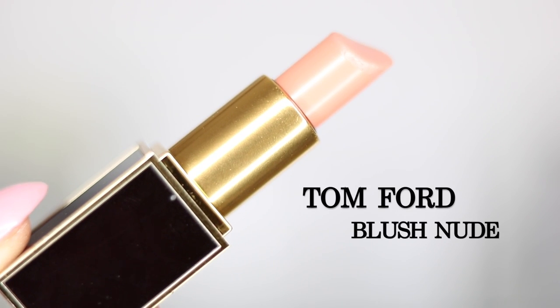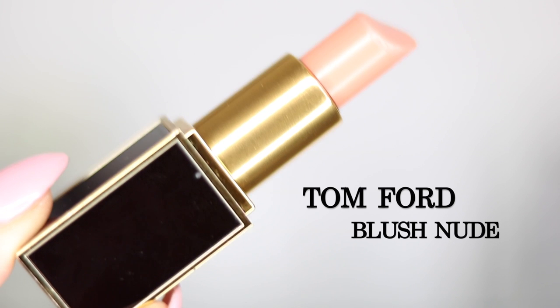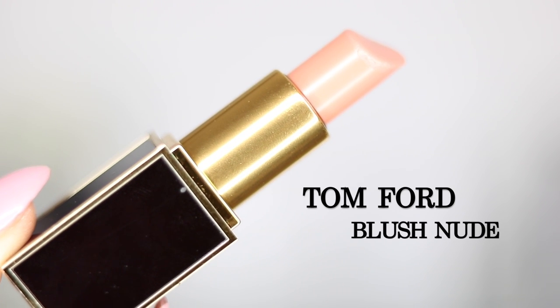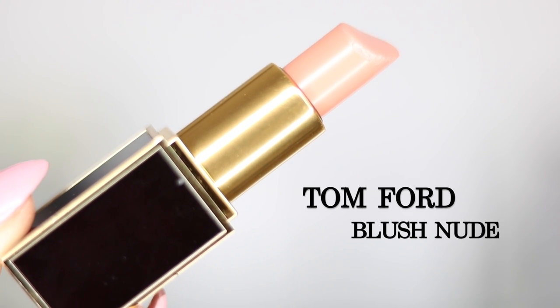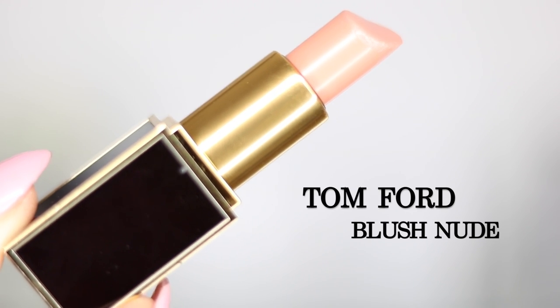Another favorite is this lipstick by Tom Ford - it is Blush Nude number 13. This is so beautiful. If you've ever tried Tom Ford lipsticks, you're probably in love with them - the quality is absolutely amazing, they're so creamy and comfortable on the lips. This is a perfect peachy nude with a creamy finish. It comes off a little pink on camera but it's definitely more of a peachy nude. And it smells so good - I can't get over how good Tom Ford lipsticks smell.